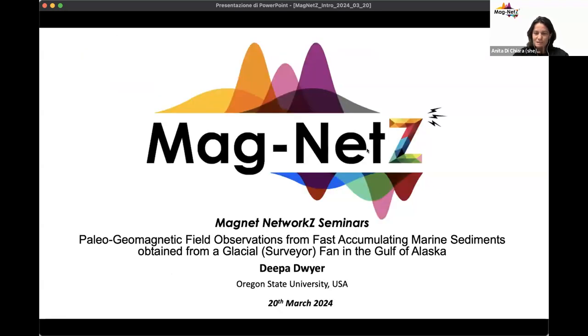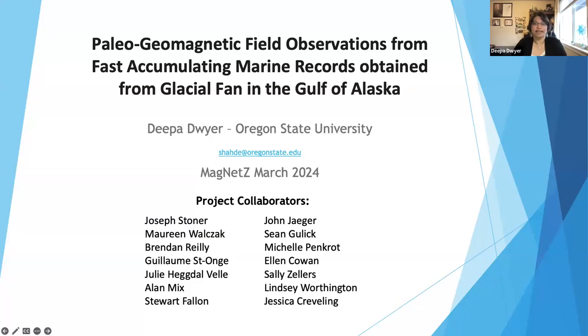Today I'm really happy and excited to present Deepa Dwyer from Oregon State University. She's going to talk about paleomagnetic field observations from fast-accumulating marine sediments obtained from a glacial surveyor fan in the Gulf of Alaska. Please, Deepa, take it over — the floor is yours.